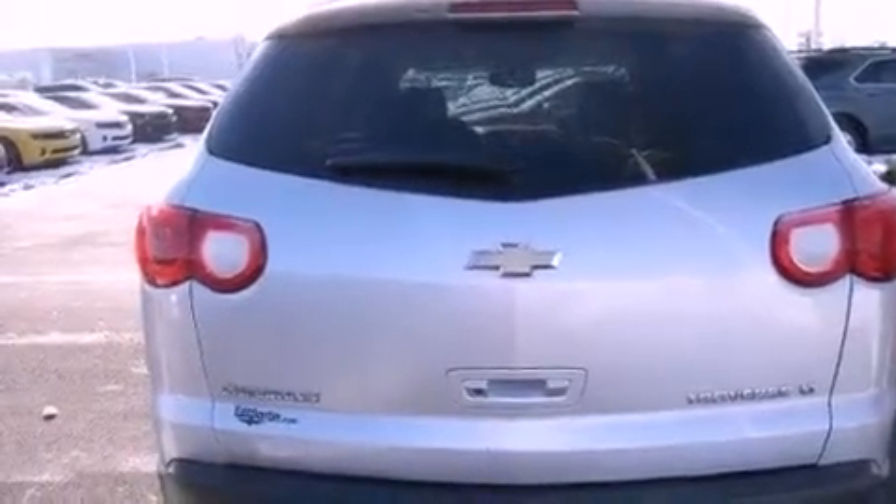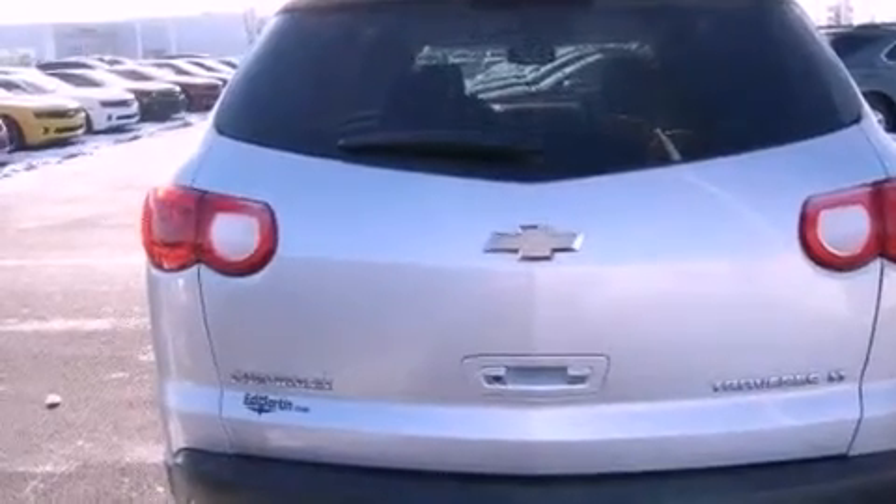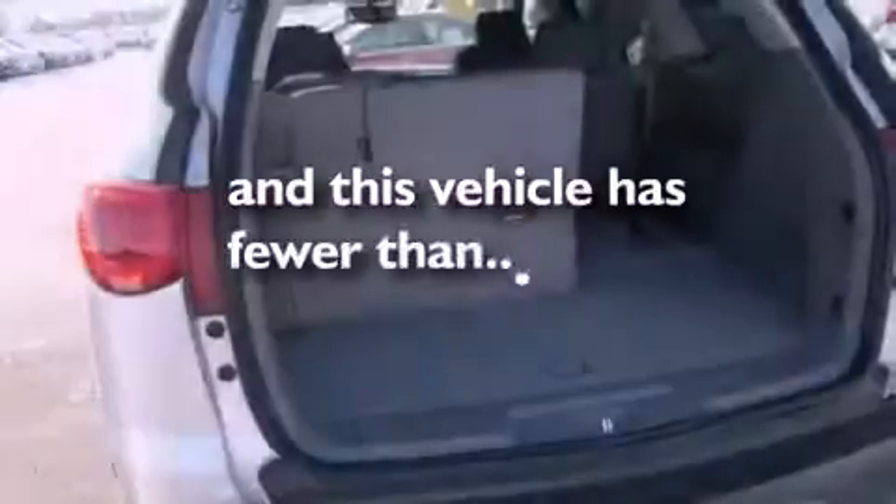Side impact airbags, a power driver's seat, and this vehicle has less than 46,000 miles.